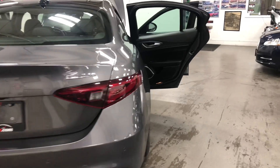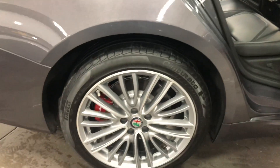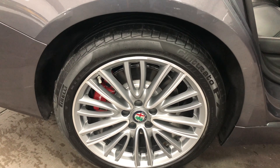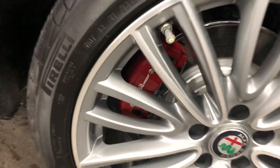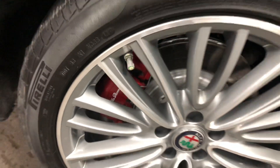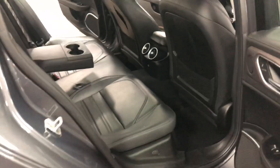It's got the nice dual exhaust at the back and Q4, which means of course it's all-wheel drive — fabulous in the weather we have here in Canada. It's got the beautiful Pirelli tires on it with the Lusso wheels, and the brakes have the red painted calipers with white script on them. Painted rotors. Just an absolutely fabulous looking car.